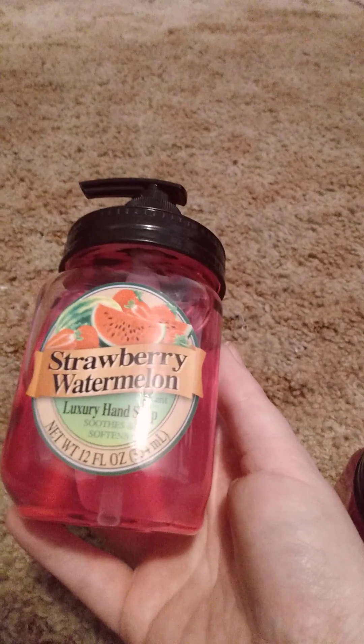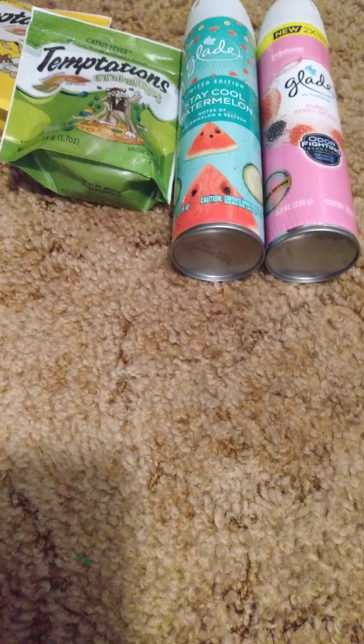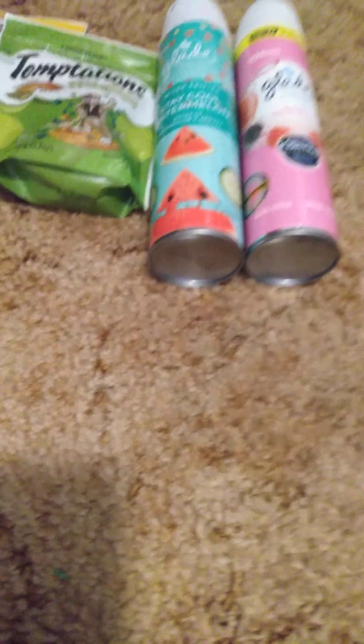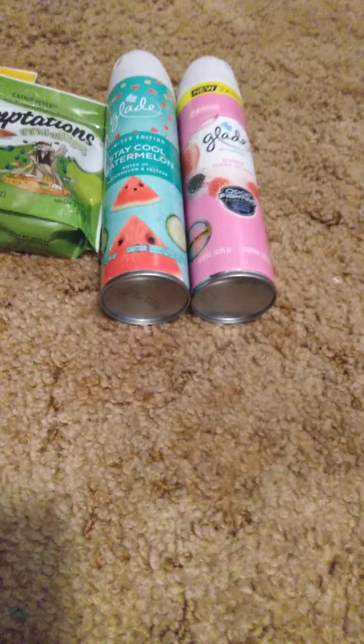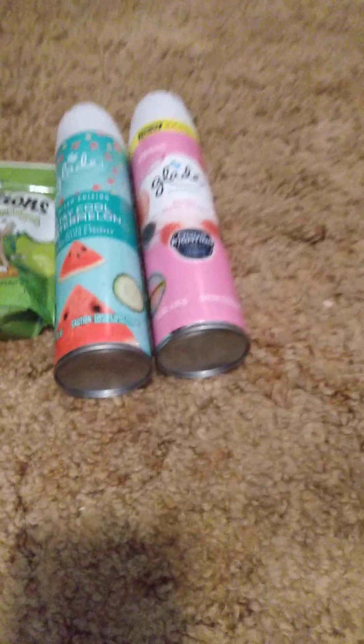I got two of these strawberry watermelon luxury hand soaps, 12 fluid ounces each. I didn't get them for the soap — I got them for the containers. I have the round ones I used before for hand sanitizer, and I was going to put one downstairs and one upstairs for hand sanitizer to make it look pretty.